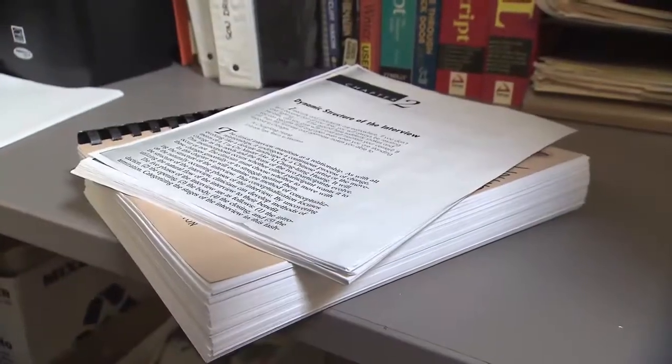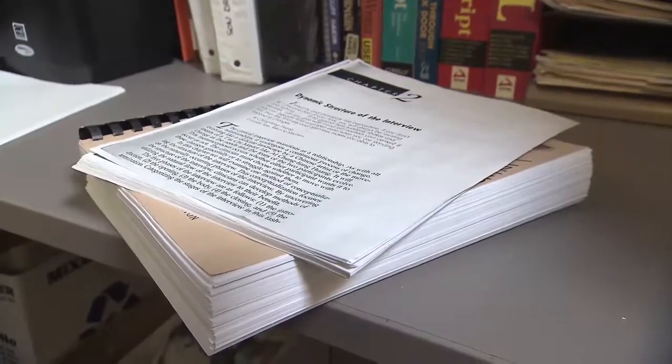This is a course pack for one of our courses — all the collected readings that the students have for the quarter. It can be a massive amount of reading for any student. It's even more of a challenge for students with disabilities.